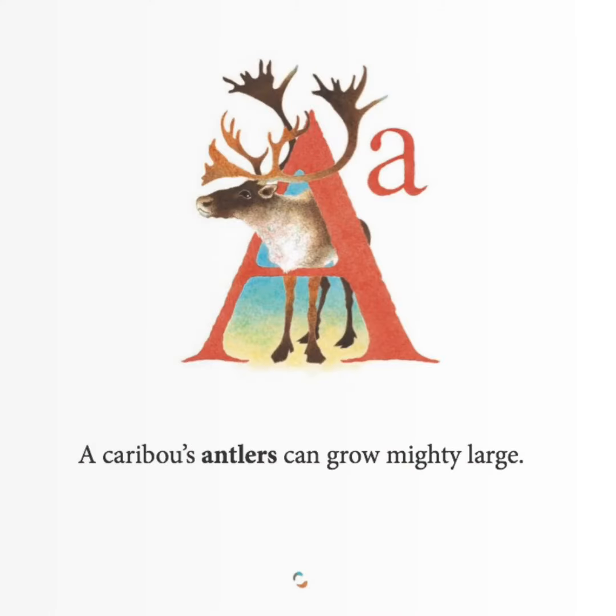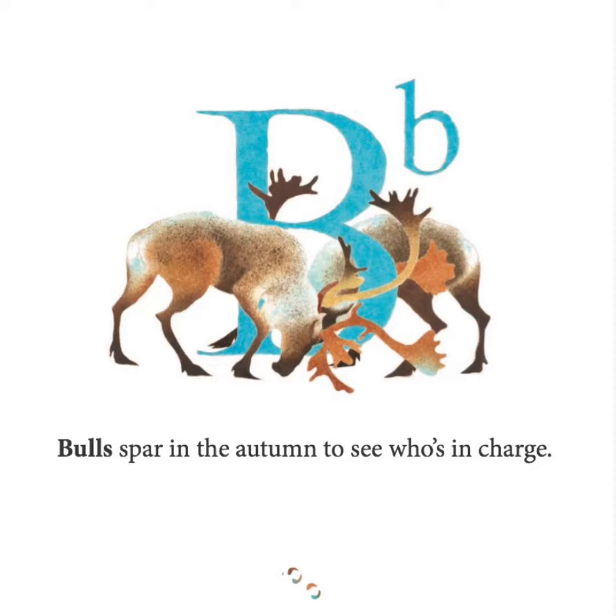A caribou's antlers can grow mighty large. Bulls spar in the autumn to see who's in charge.